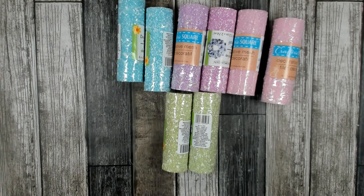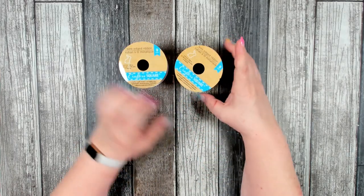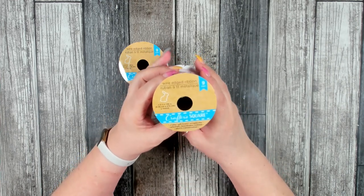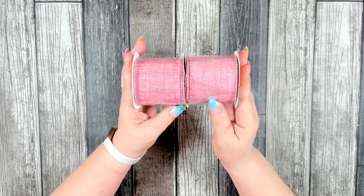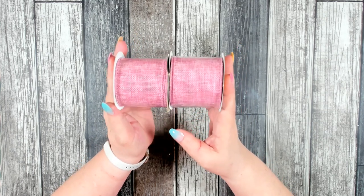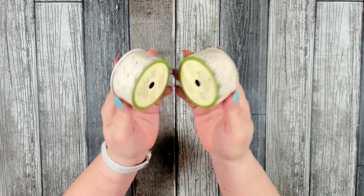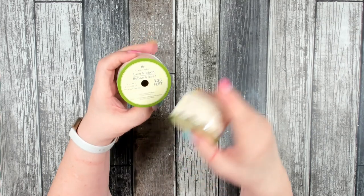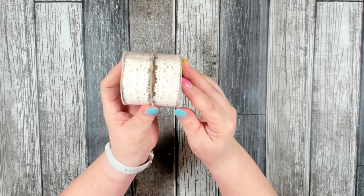I also picked up some of their pink burlap ribbon, which you can find in the Easter section — it's two and a half inches at nine feet. Whenever they have a solid color burlap ribbon in seasonal decor I always pick up a couple extra because it can be used throughout the year for any season or holiday. I also found more of the lace ribbon — 1.12 inches at 3.28 feet — and grabbed two more rolls. I'm so happy they're starting to carry a wider lace ribbon.